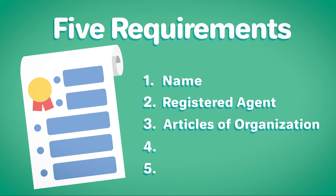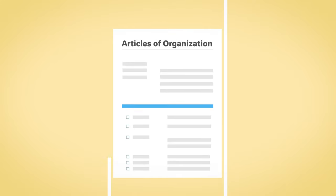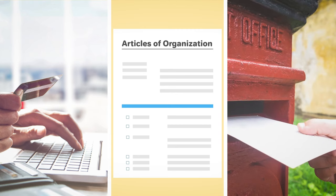Three: file the articles of organization. To register your Arkansas LLC, you will need to file the articles of organization with the state of Arkansas. This can be done online, by mail, or in person.